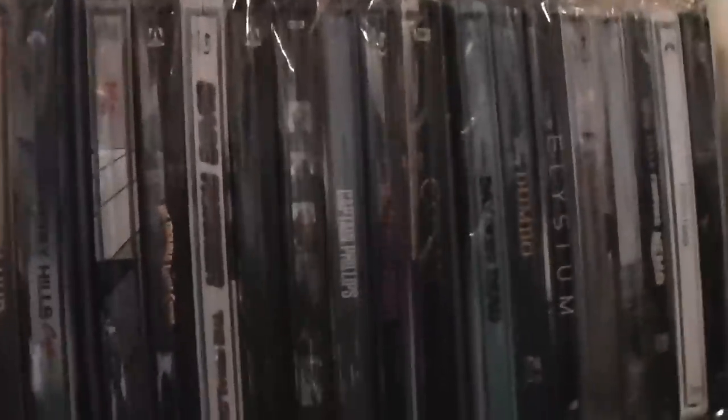On top of this little shelving unit we have all three seasons of Star Trek: The Original Series on Blu-ray. Then we get into the Steelbooks. We have the jumbo Steelbook of Batman Begins and The Dark Knight. The Amazing Spider-Man. The Amazing Spider-Man 2. Anchorman — the first movie. The Avengers. Ben-Hur. Beverly Hills Cop. Big. Big Trouble in Little China. Blade Runner. The 'Burbs.